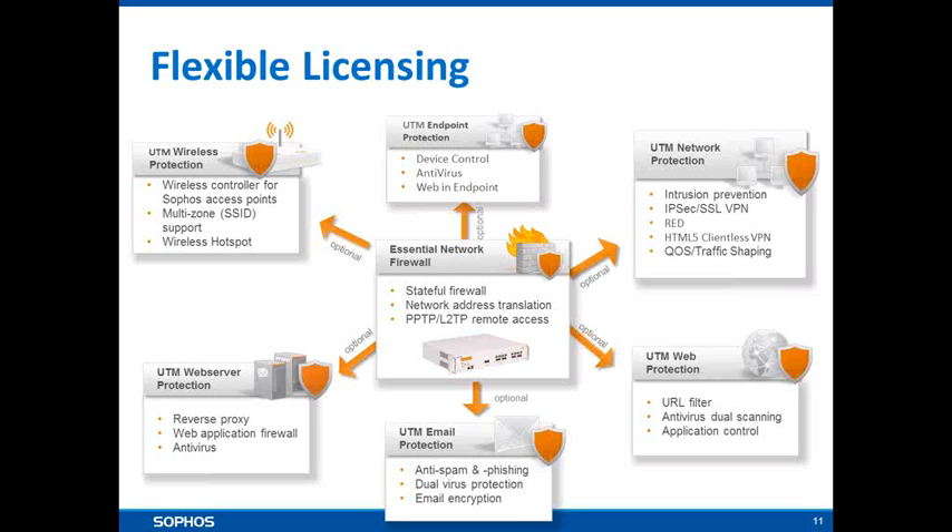The web server protection subscription acts as a reverse proxy, much like TMG, but also has capabilities to act as a web application firewall. We drill down into traffic in more depth, looking for things like cross-site scripting and SQL injections, as well as enforcing a site map and ensuring users aren't probing areas they're not supposed to visit. We can also restrict access based on reputation — if a particular IP address is known as a source of hacking attempts, we can block it.